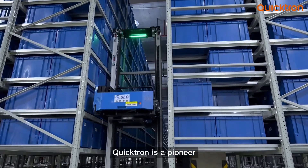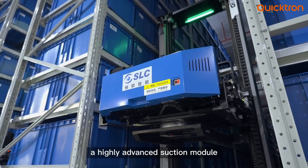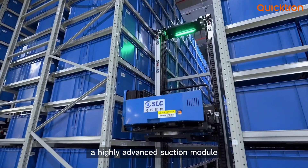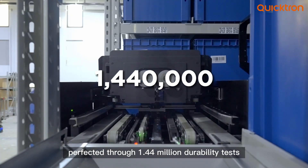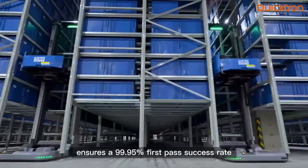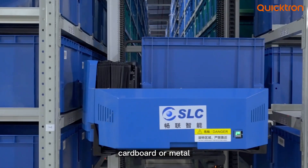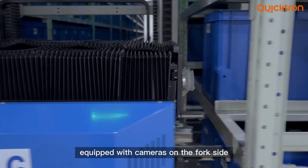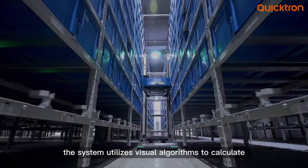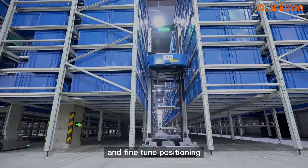Quicktron is a pioneer in integrating suction technology into case-picking robots. The highly advanced suction module, perfected through 1.44 million durability tests, ensures a 99.95% first-pass success rate, flexibly handling totes of plastic, cardboard, or metal. Equipped with cameras on the fork side, the system utilizes visual algorithms to calculate and fine-tune positioning.